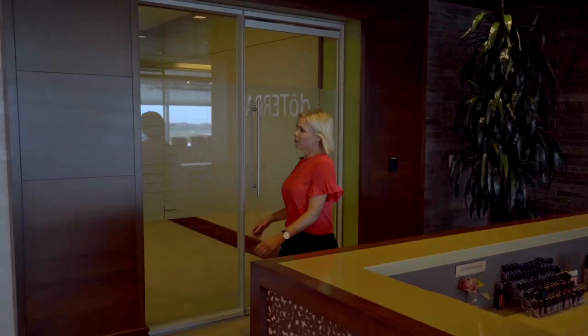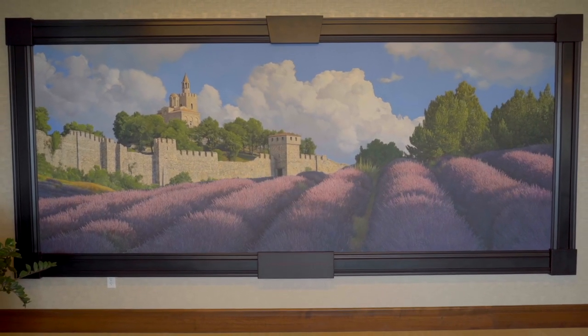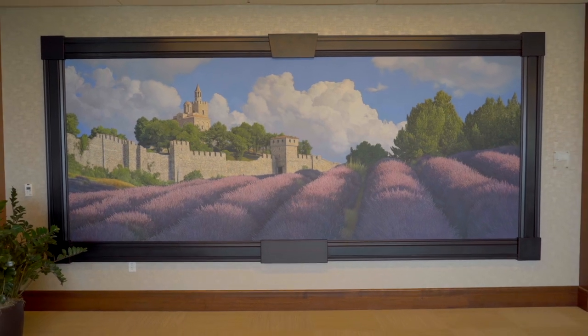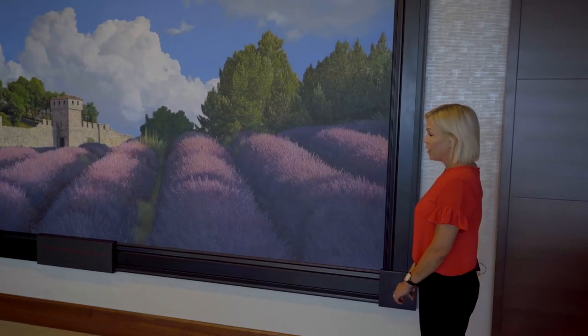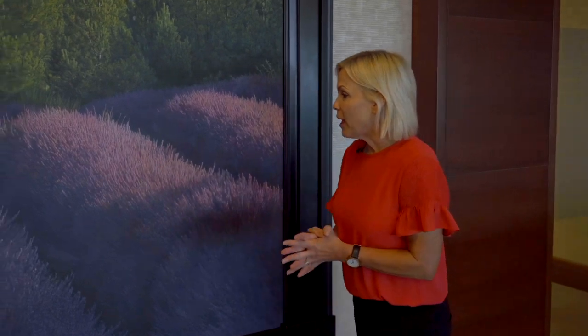Over here we have this beautiful mural of lavender fields in Bulgaria. It's painted by a local artist named Chris Young, and he paints with such great detail that sometimes people think this is a photograph. The lavender fields — you can almost smell them.